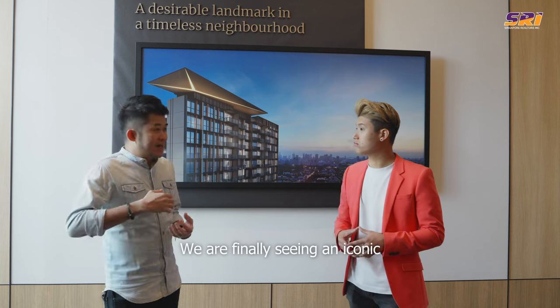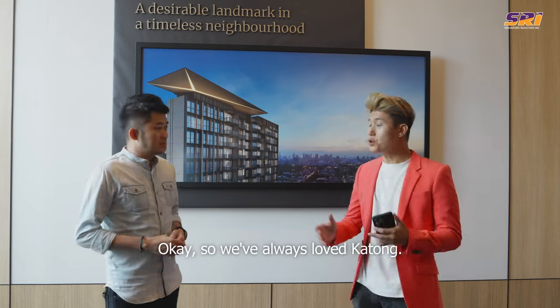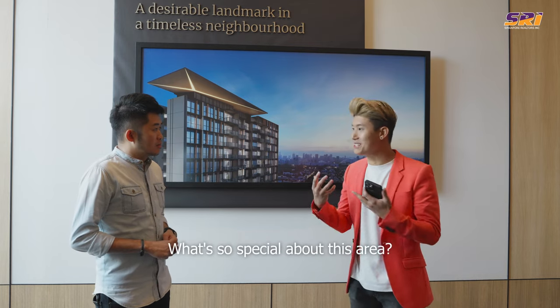We are finally seeing an iconic launch within the heart of Katong — the rising of an icon. We've always loved Katong. What's so special about this area, in your opinion?